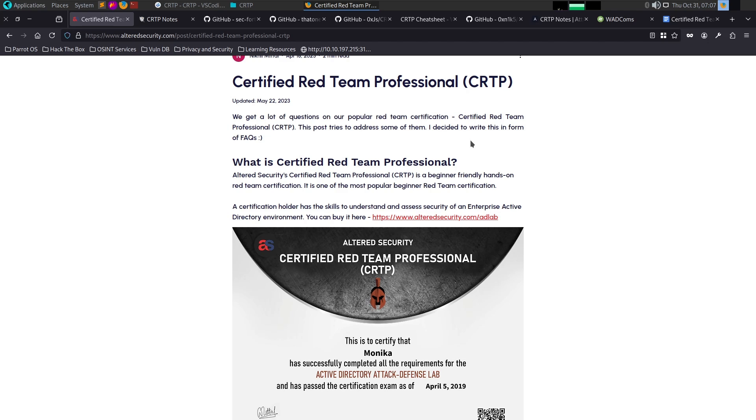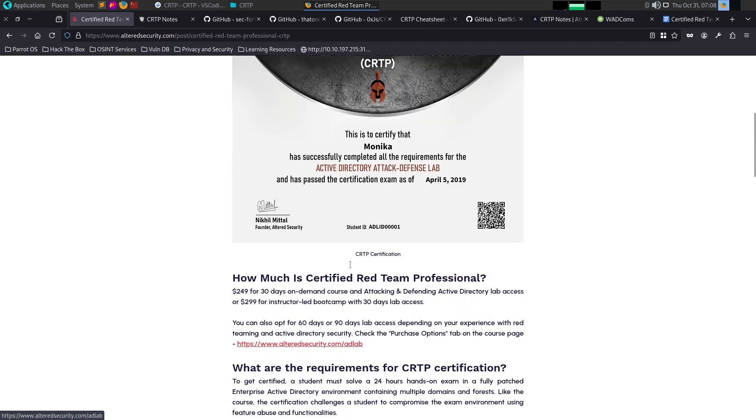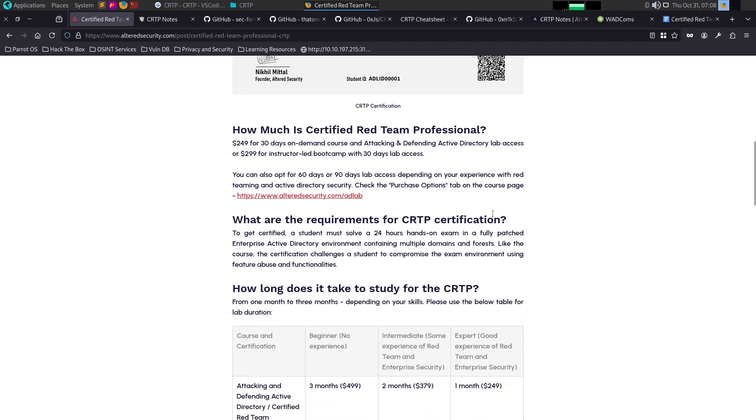We will give course material, then we will provide a lab and lab material. We can purchase access. This is a sample certificate.